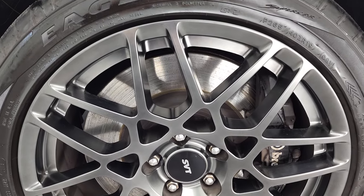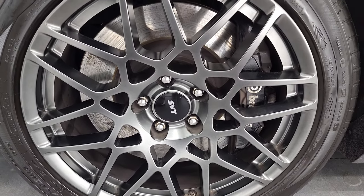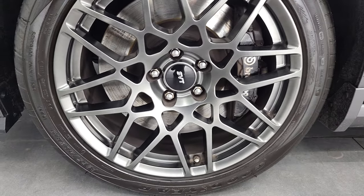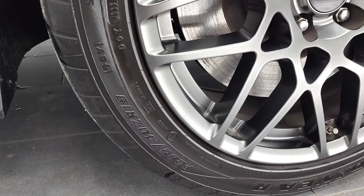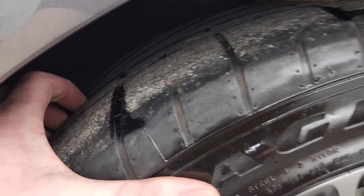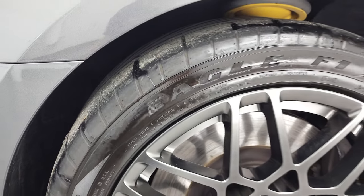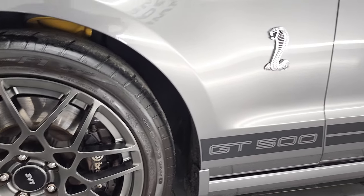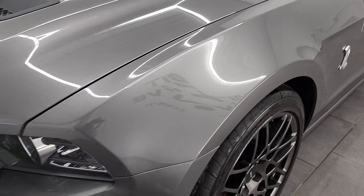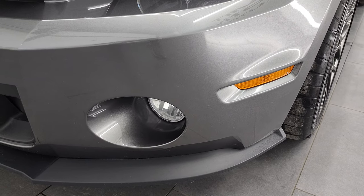This one comes with the SVT Performance Package, which gives you the 19 inch painted alloy rims in the front. No scuffs or scrapes on there. It does come with the Brembo brakes. And it has Goodyear Eagle F1 265-40 ZR19 tires, with tread really on the inside of the tire. I'd say probably almost all of it there on the front tires. The front fender is in absolutely perfect condition. Didn't see any dents or dings on there. It does have the HID headlamps, the LED running lights, and the factory fog lights.